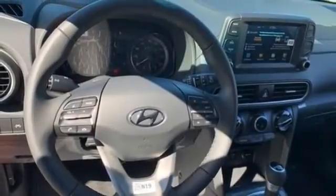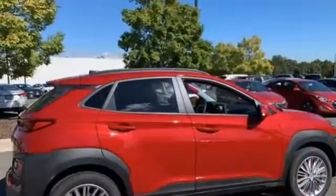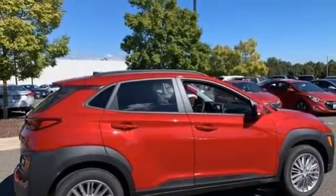Aluminum wheels, wireless phone connectivity, and automatic transmission. Someone's going to drive this fantastic vehicle off the lot — should be you.